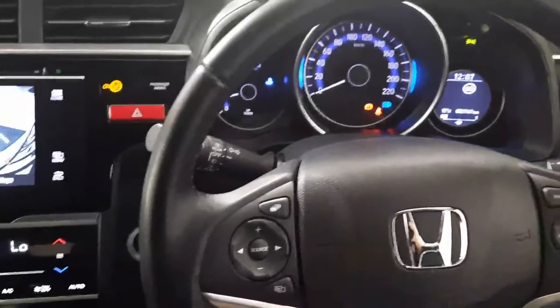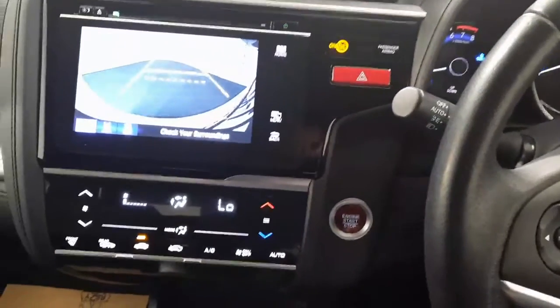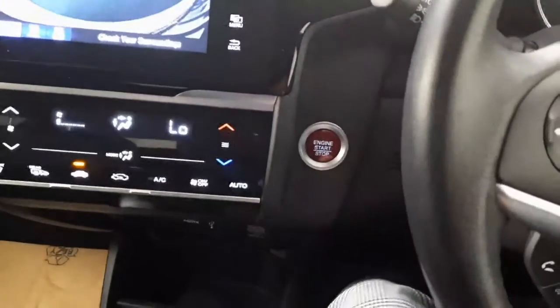If you'd like any more information on this vehicle or any of the other cars that we currently have in stock, don't hesitate to give us a call on 051337900. Thanks for watching and we'll chat soon.